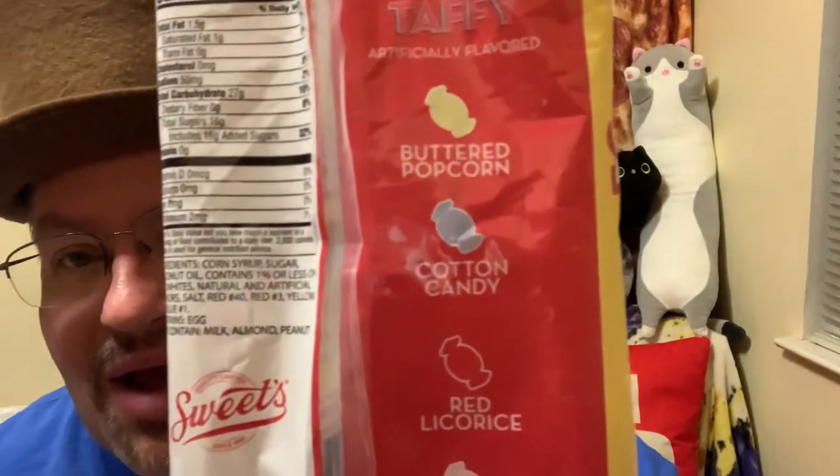Yeah, these are very chewy — they tear up your teeth. Look at this with the bubblegum. I think this is cotton candy. I have red licorice in here. In the back it's got buttered popcorn, cotton candy, red licorice, and bubblegum. All the ones in here are pink flavor. I'm not gonna sweat it — I'll try the different flavors for you guys. This is apparently pink bubblegum. I used to get these when you go to the regular candy stores — had them in the barrel, bought them by the pound.